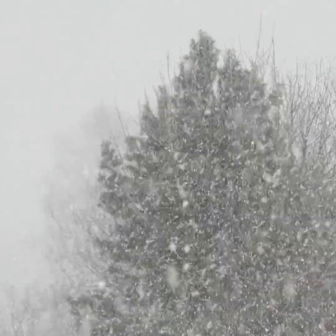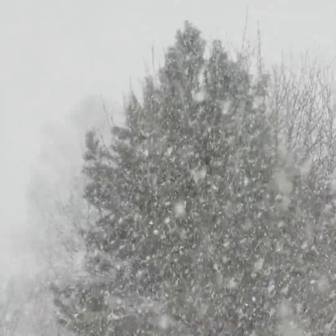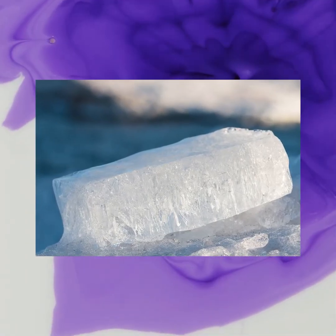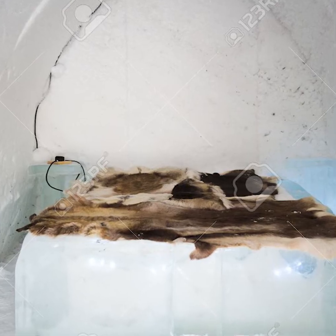Building methods: the snow used to build an igloo must have enough structural strength to be cut and stacked appropriately. The best snow to use is snow which has been blown by wind, which can serve to compact and interlock the ice crystals. Snow that has settled gently on the ground in still weather is not useful. The hole left in the snow where the blocks are cut is usually used as the lower half of the shelter. In some cases, a single block of clear freshwater ice is inserted to allow light into the igloo. Igloos used as winter shelters had beds made of loose snow, skins and caribou furs.